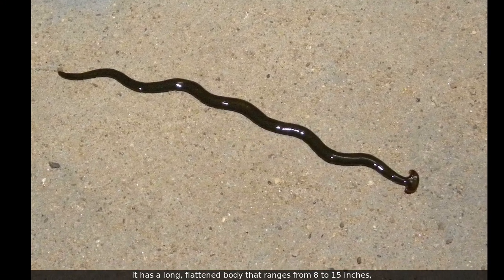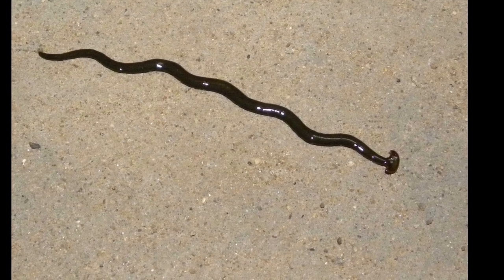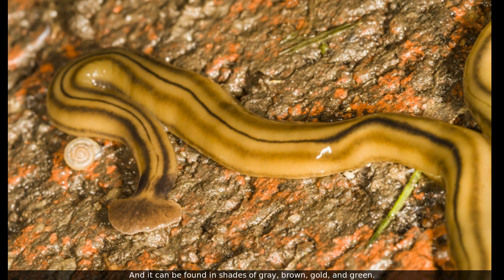It has a long, flattened body that ranges from 8 to 15 inches, and it can be found in shades of grey, brown, gold, and green.